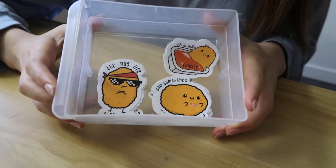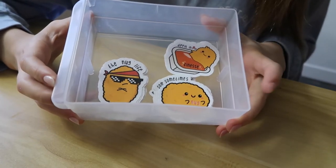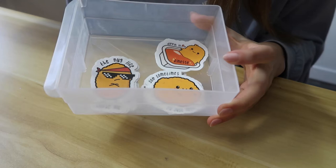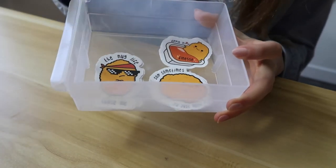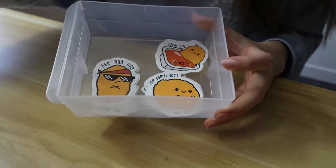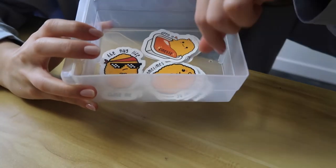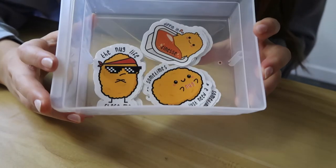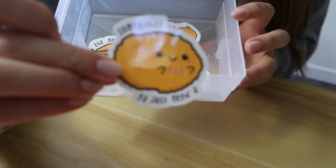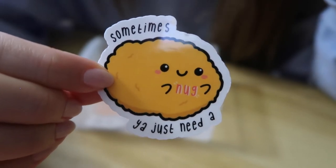I have something really exciting to share — I just launched these stickers on my Etsy store. The reason I don't have footage of me making these is because the whole production process took less than two days. That's been the fastest rate of me turning out designs from drawing into stickers. I'm really happy with how these turned out. They're inspired by nugget puns. The first one is a nugget hugging you and it says 'sometimes you just need a nug' — it's so cute.